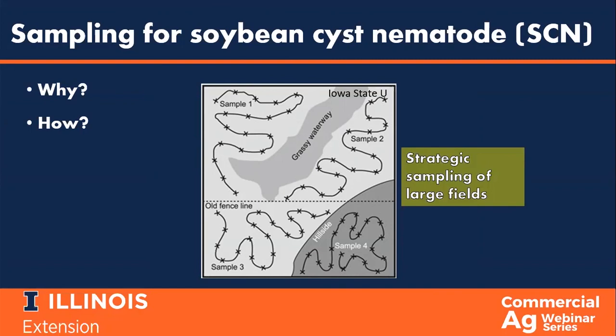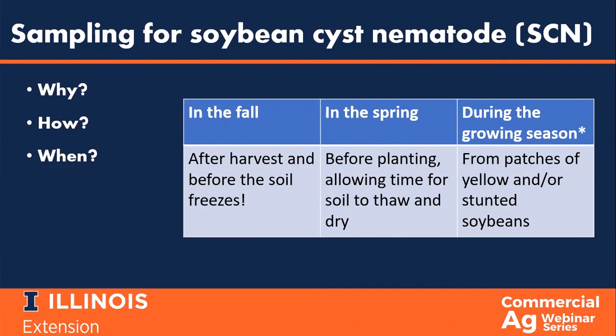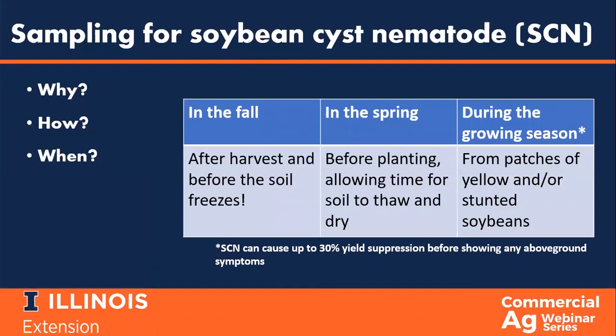SCN cysts are stable and do not move around in the field without intervention, so sampling for SCN can happen at any point in the year. However, the best time to sample is either in the fall after harvest but prior to the soil freezing, or in the spring prior to planting when soil conditions are favorable. If you need or want to sample in-season, you should sample from within the root zone in patches of soybeans that are yellow and or stunted. Remember that SCN can suppress up to 30% of yield before the soybean plant exhibits any above-ground symptoms.